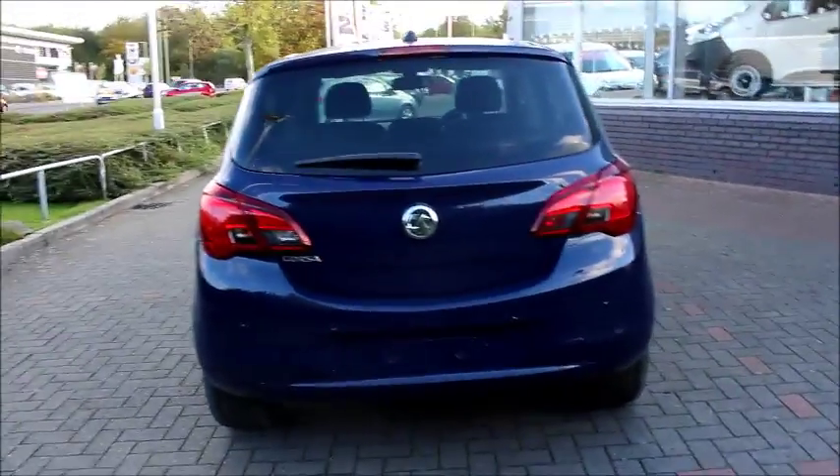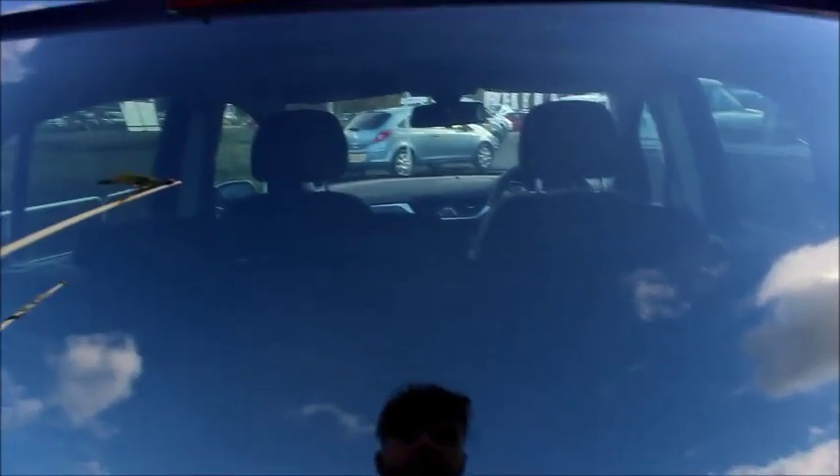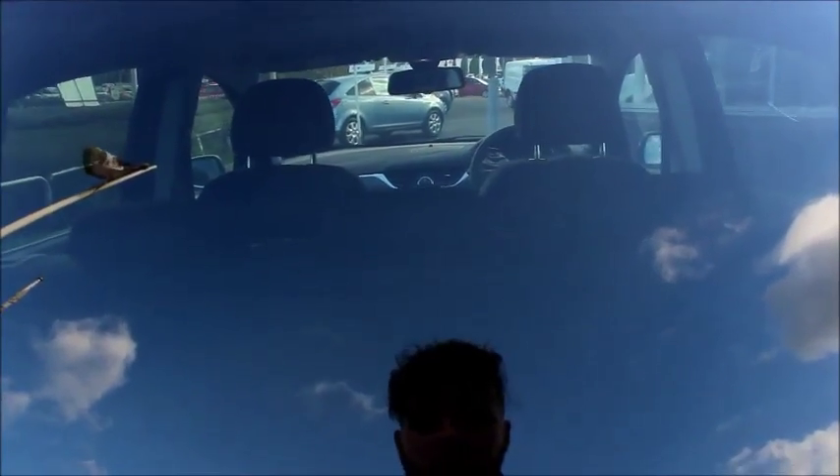At the back of the car we have a high position brake light and electric rear screen wiper with rear parking sensors. In the boot we have a 60-40 split of rear seats, two ISOFIX tethering points and a load cover.